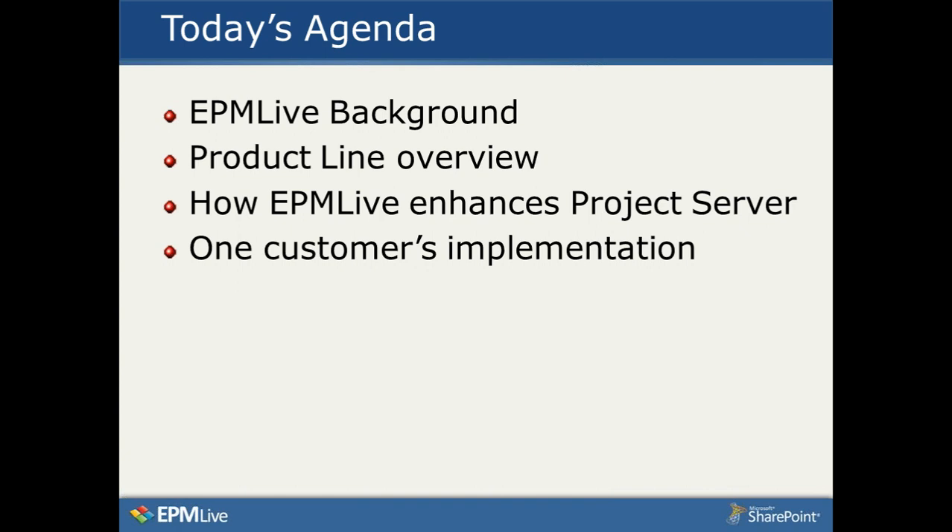Now let's talk about some of the strengths of Project Server. Several of us were actually involved with Microsoft in the design of Project Server in 2002 and 2003. One of the big advantages of Project Server is that it has an enterprise global that enforces company standards, so you don't have different project managers using different fields or working in different ways that prevent upper management from seeing what's happening overall with any degree of consistency.